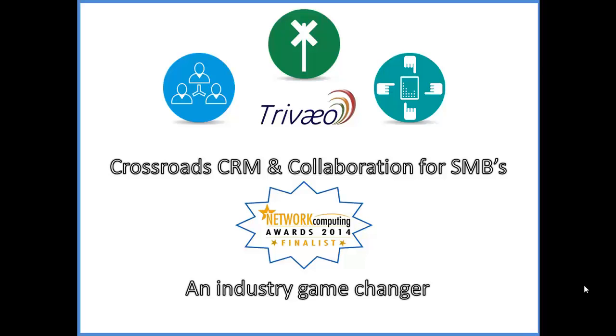Hello, this is Kevin from Treveo, and today I want to talk to you about the challenges a small or medium business faces when choosing a CRM application, and also how the combined Crossroads CRM and collaboration solution really differentiates where it matters most.